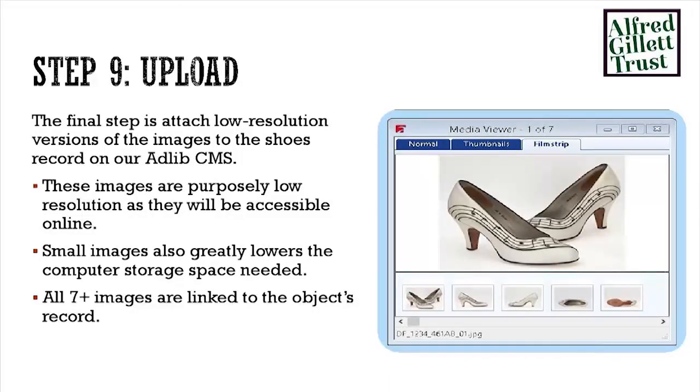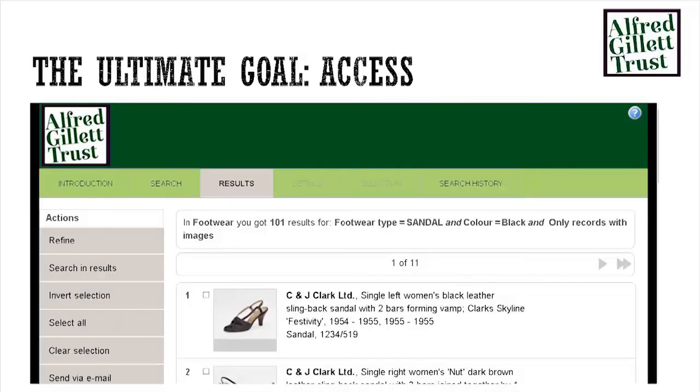The pictures then get put onto Adlib — that's our final step in the project, really. Attaching those low-resolution JPEGs onto the records themselves, minimising the amount of storage space we're taking up on our online server, and every single image we take gets linked to its record. The idea being that when somebody at Clark's is sitting at their desk, they'll be able to search for a shoe by whatever theme they want, get their selection, look at the record and get multiple images of that shoe from every angle. They can get all the object history information from that, and then hopefully they don't need to come and see the shoe itself — we can leave it safely in storage so it doesn't degrade any further.